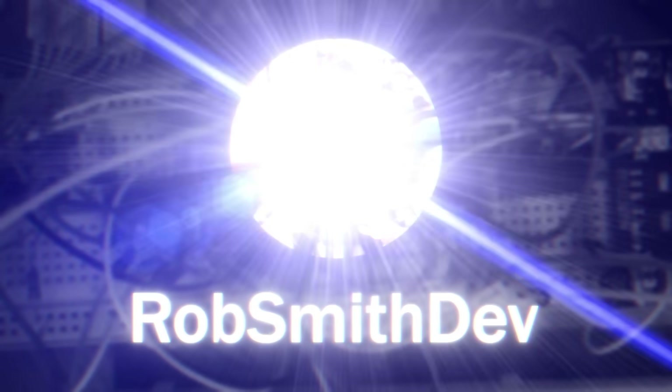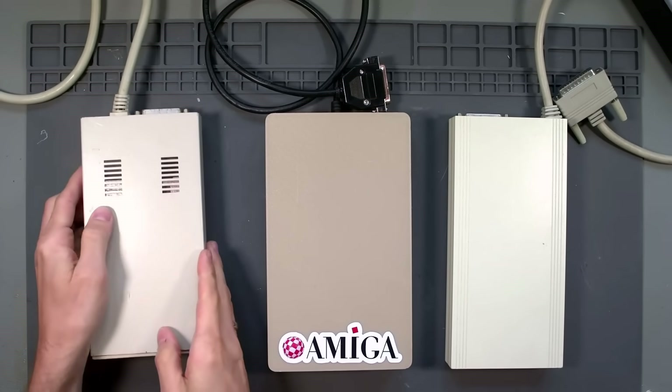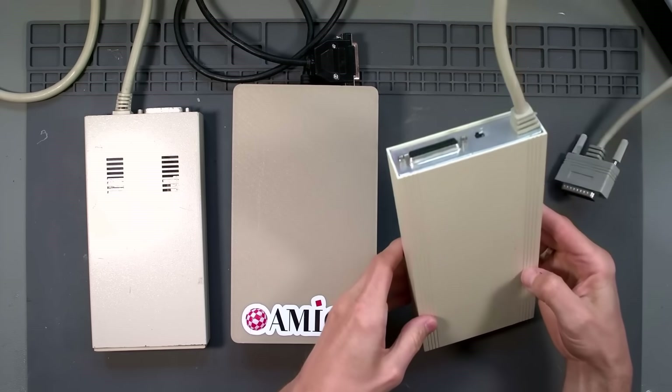So today we're going to take a look at some of those external drives, and one of them is not like the others. What you can see right now are three external floppy drives. The one on the left is a standard double density drive, however the right two both support high density disks, but the way they achieve this is actually very different.